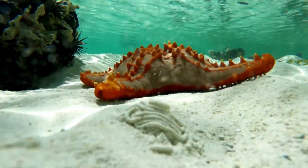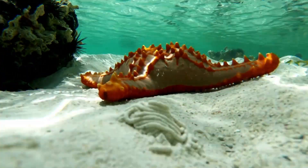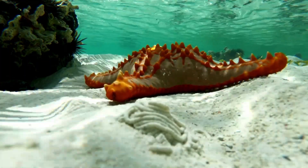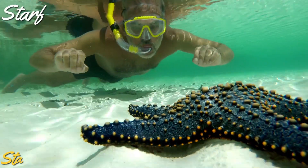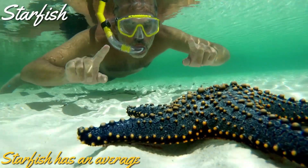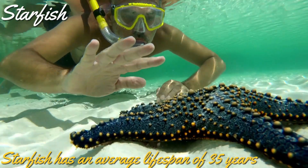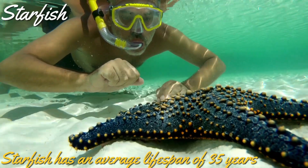Starfish pumps seawater throughout its nervous system, and the seawater carries the nutrients. Hence, starfish doesn't need blood and a heart. Starfish has an average lifespan of around 35 years. It can live only in salt water and not in fresh water.